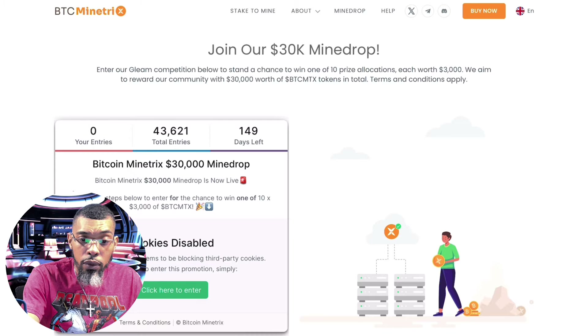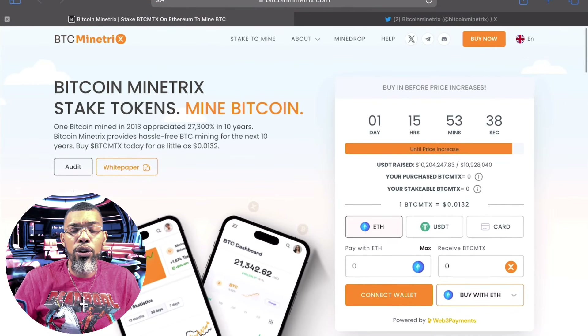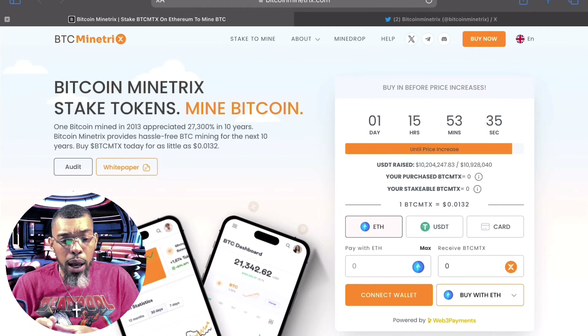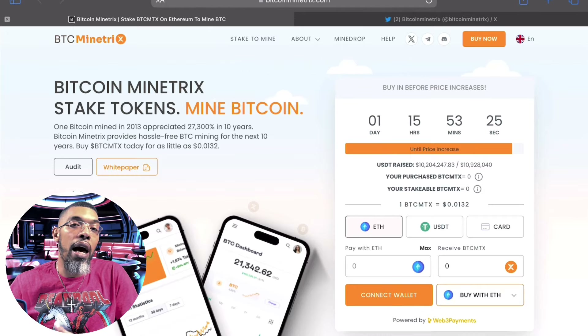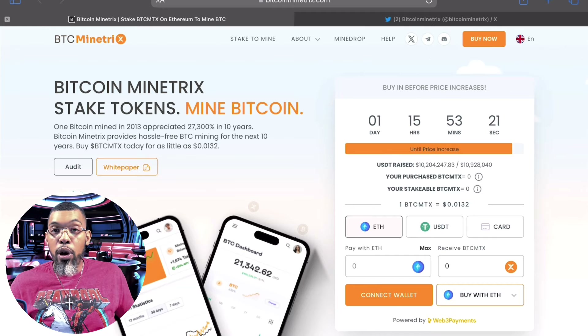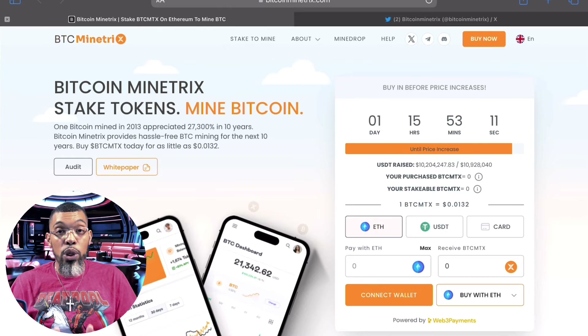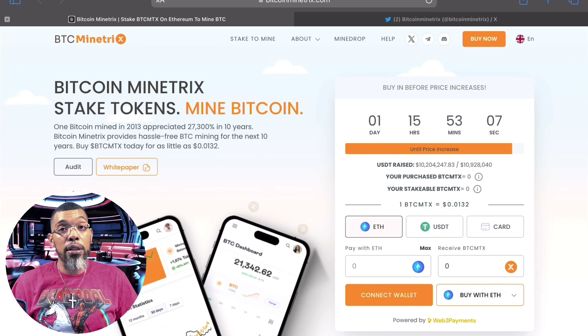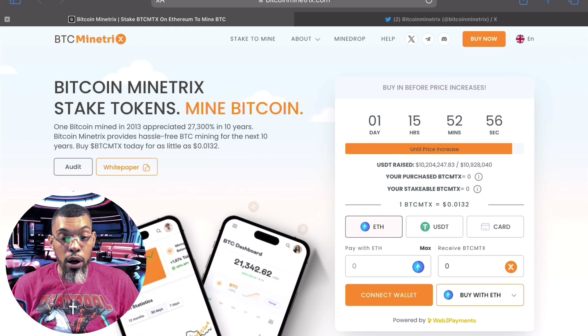I'm going to do a follow-up video where I connect my wallet and show you guys more about what's happening in the background, including my dashboard. This is a solid project and we love building passive income with solid projects here at Crypto Wire. Nothing in my video is financial advice — it's for financial education.